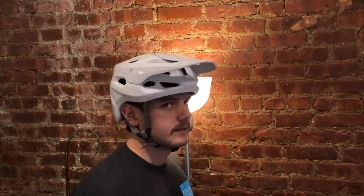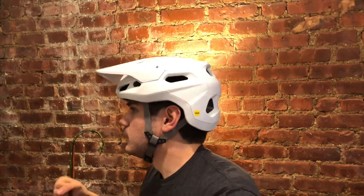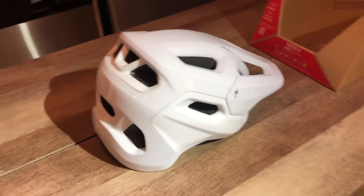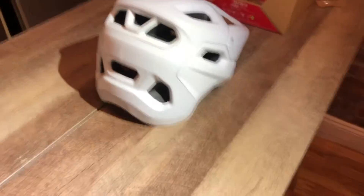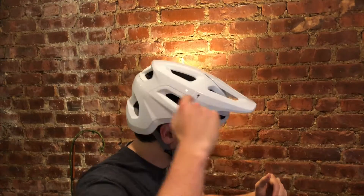Right off the bat, you can see this helmet has a futuristic design to it — it's what a stormtrooper would wear if they went mountain biking. The long visor, circular air vents, and white color give it an almost sci-fi look. It definitely harkens back to some of the older POC helmets.